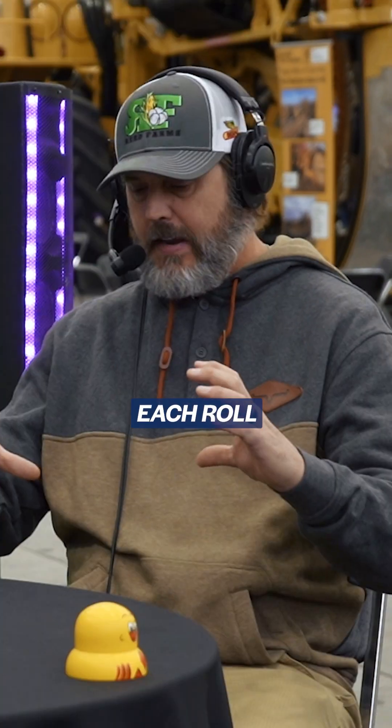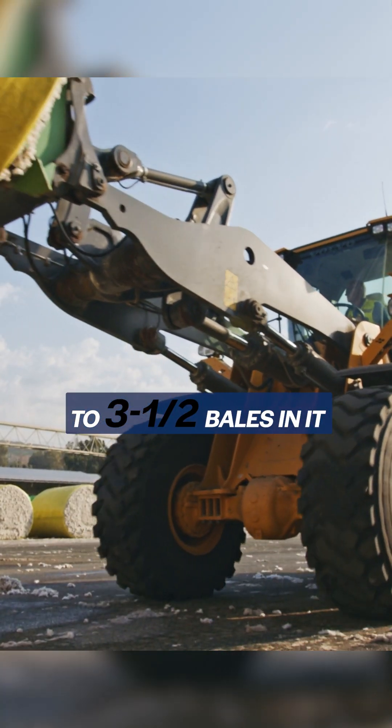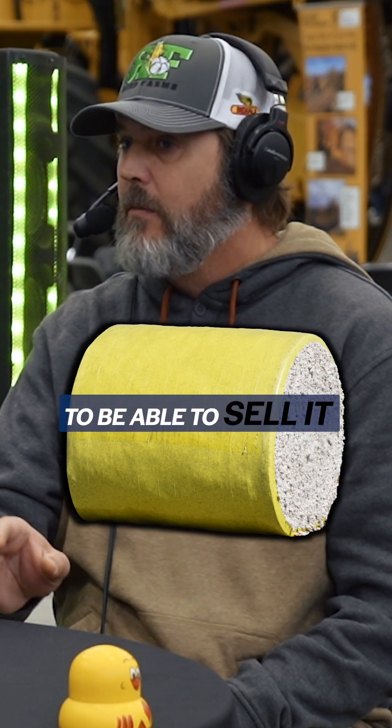Nowadays we have the rolls. Each roll will have about three and a half to four and a half bells in it. What I mean by bells is 500-pound bales — you have to break it down into 500 pounds to be able to sell it.